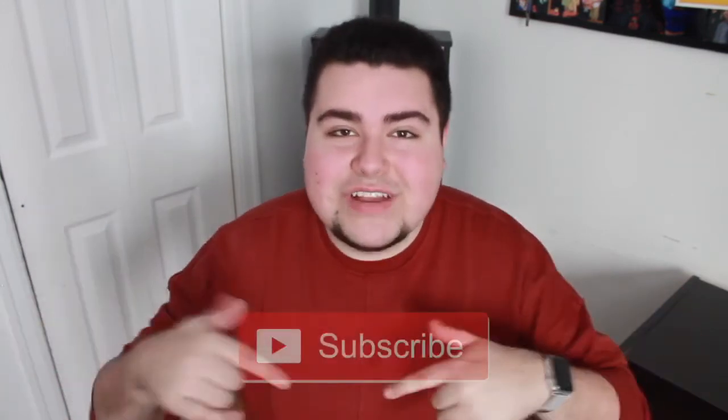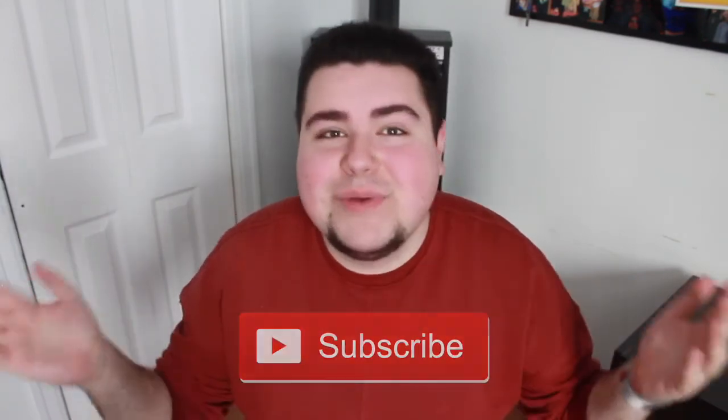Don't forget to hit that subscribe button down below — I post new videos every week. All my social media is also linked down below, so make sure to check me out on Instagram, Twitter, Snapchat, and all that other stuff. Thank you so much for watching and I will see you guys next week.